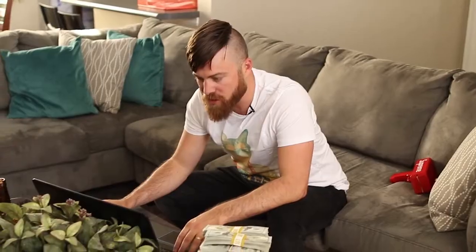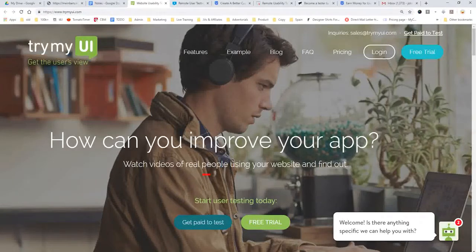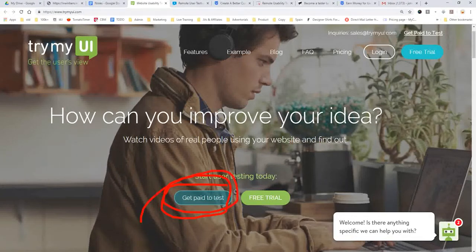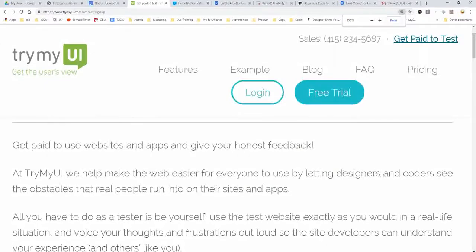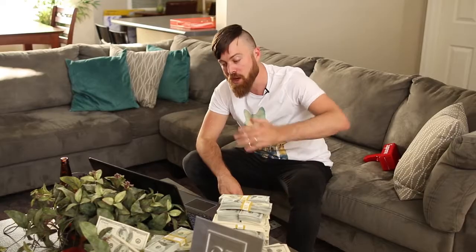The first site is called Try My UI. You get paid to test. Basically, you'll be using people's websites or apps — you can select right here to get paid to test websites or apps. All you have to do as a tester is use the website like you would in real life, then voice out your frustrations or experience, and you'll be paid $10 for each test you take. The typical test lasts 20 minutes, so you can make up to $30 per hour.